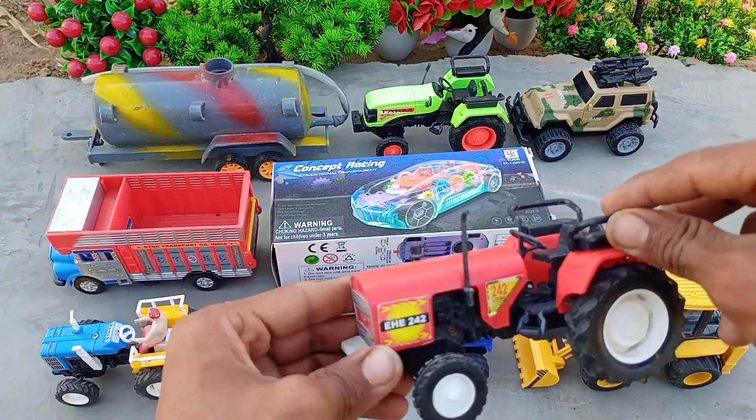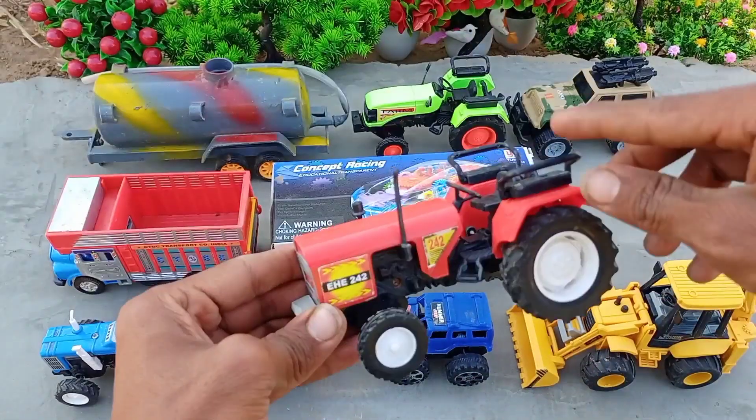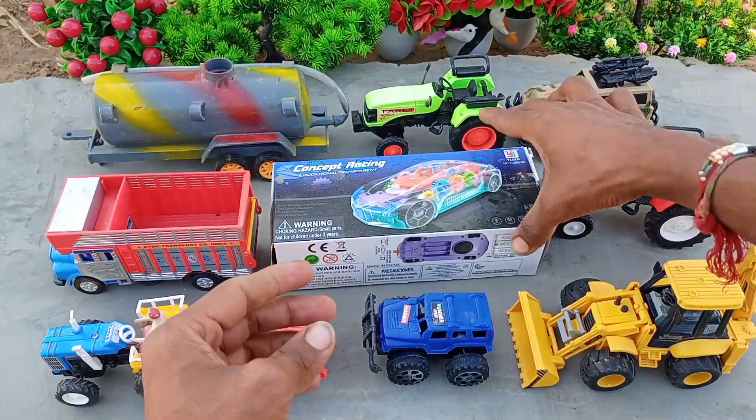And here is a tractor, red color — EHE 242, with white tires.